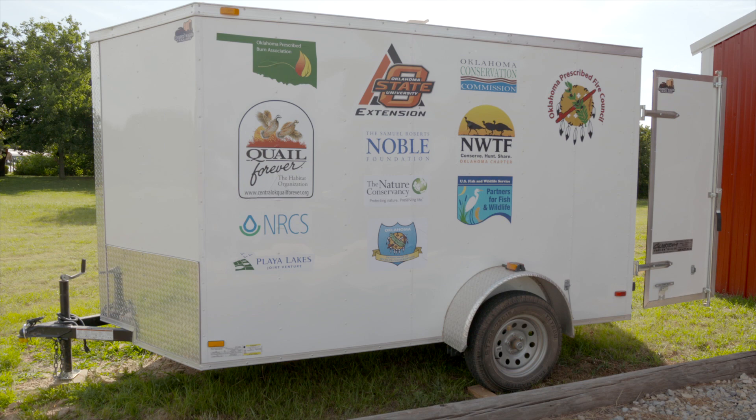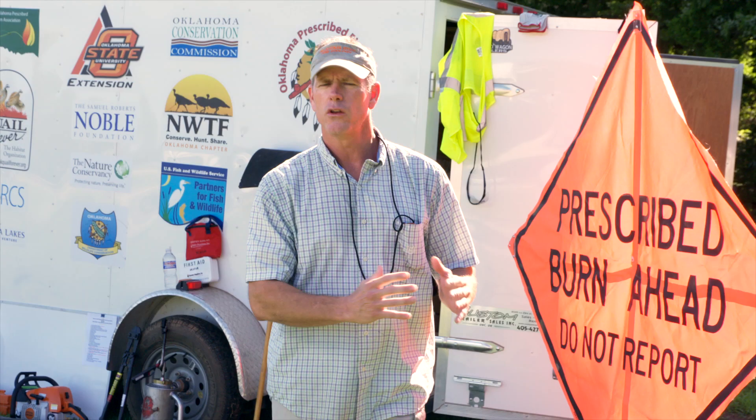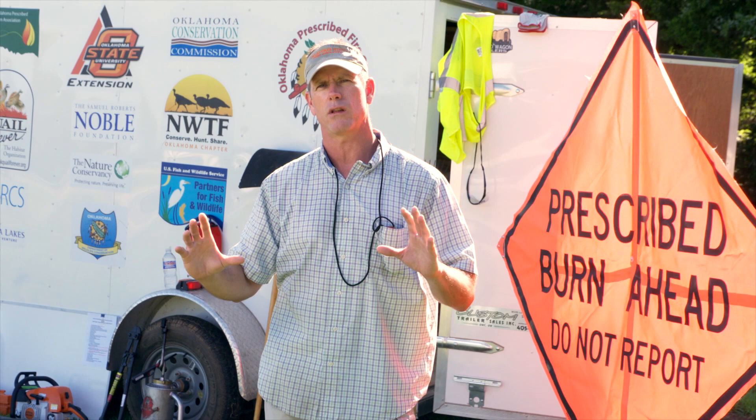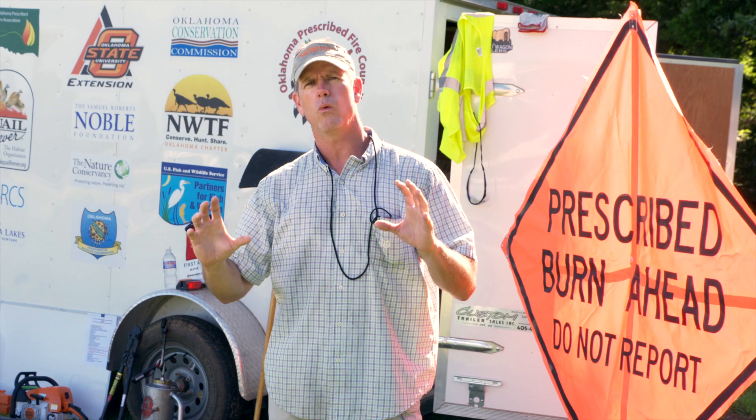Once on site, they'll usually take the trailer out a day ahead of time prior to the burn. I ask that it be parked outside of the burn unit, somewhere out of the way but where every member has easy access. When we show up, we use a whiteboard on the other side of the trailer to put up a diagram of the whole burn unit, then diagram out each person's job — who's doing what and when.